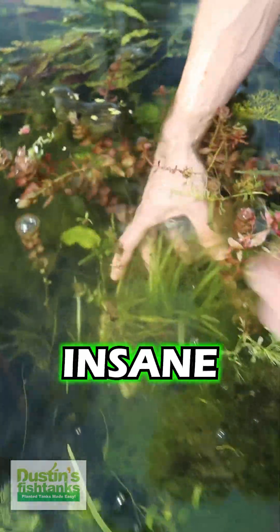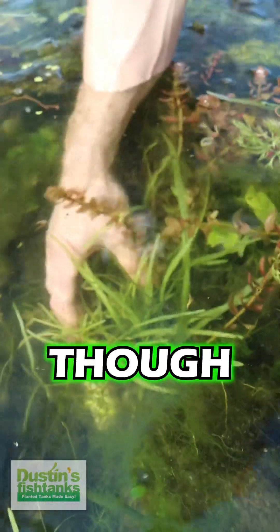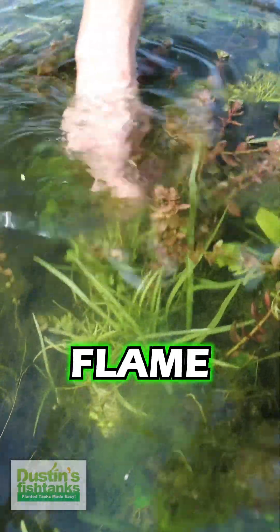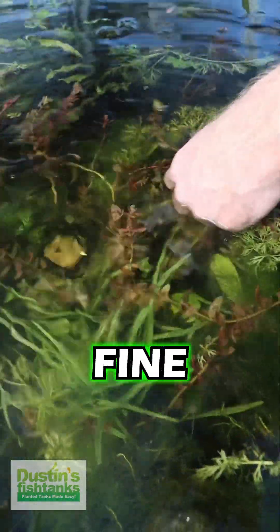Right next to it is the most insane Sagittaria tall sage you've ever seen in your entire life. It's not just this plant though — we've got dwarf sage growing like this, and we've got Bacopa yellow flame living along just fine with some algae.